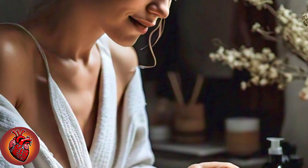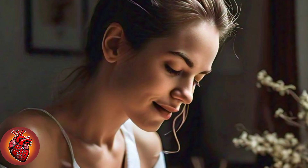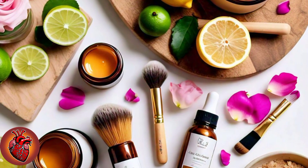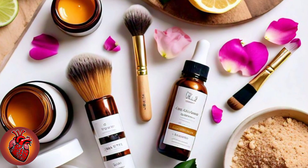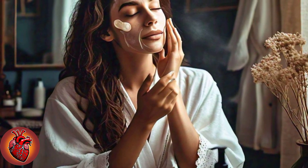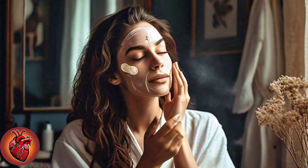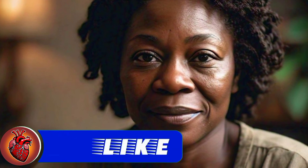And the best part? This powerful treatment is made entirely from natural ingredients that are not only safe but super effective. Whether you're getting ready for a special event or simply want to boost your skin's radiance, this DIY remedy will leave your skin brighter, softer, and more luminous than ever before. Say goodbye to harsh chemicals and hello to a natural glow. Are you ready to experience the transformation? Let's dive into this simple yet magical recipe and watch your skin come to life in just 3 days.